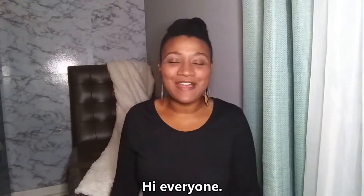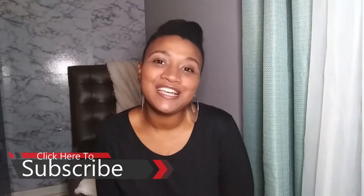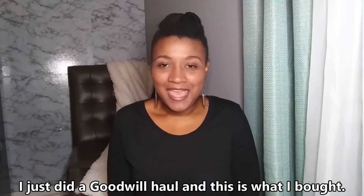Hi everyone, this is the Crafty Queen channel. Thank you for watching. If you're not already a subscriber, please go ahead and subscribe below, and let's get into this video. I just did a Goodwill haul and I want to show you some of the things that I got and how I styled them.